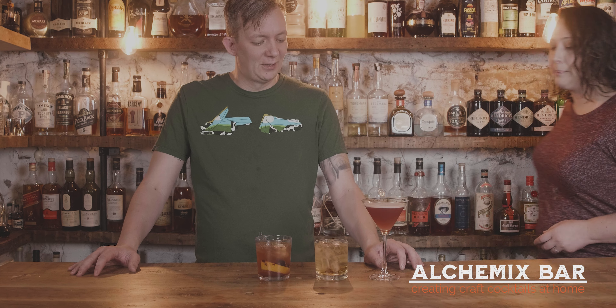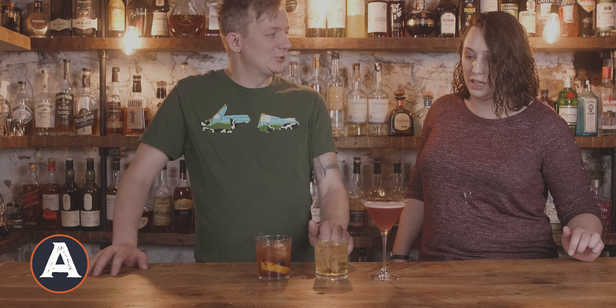Today I made three drinks that I got requested at the bar I work at. They're a little unusual and a little head-scratcher. Let's see what Riley thinks. What's up? Are you ready to try three unusual cocktails?